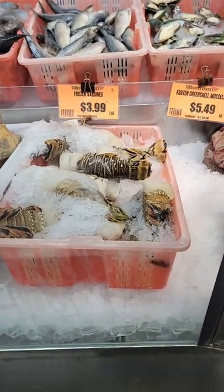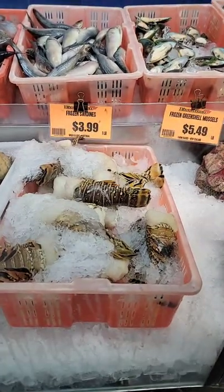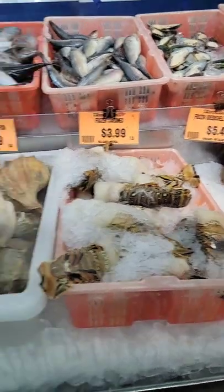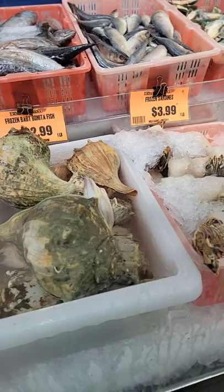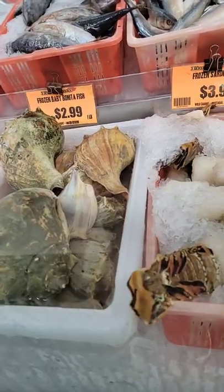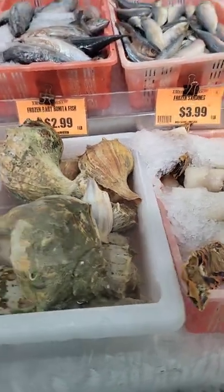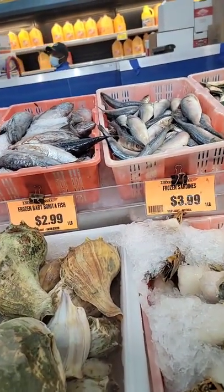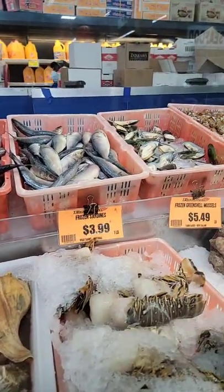Look at those lobster tails — 30 bucks per pound. Those are probably one-pound tails I think. Live conch — you do conch fritters with those, peel them out of there. Bonita — we use that for bait but some people eat it. Sardines, there they are.